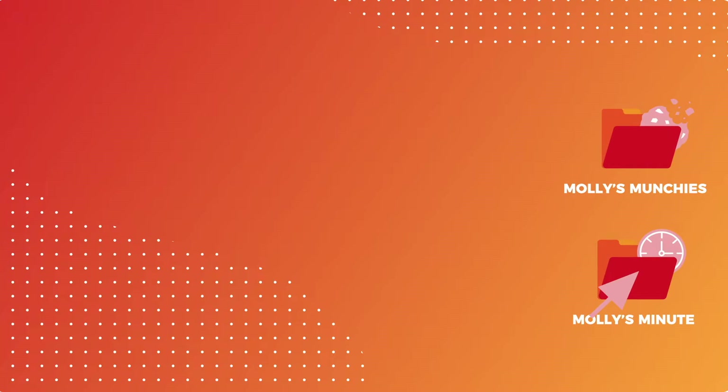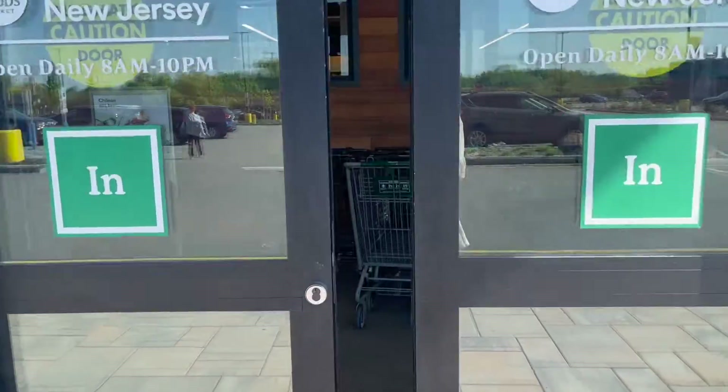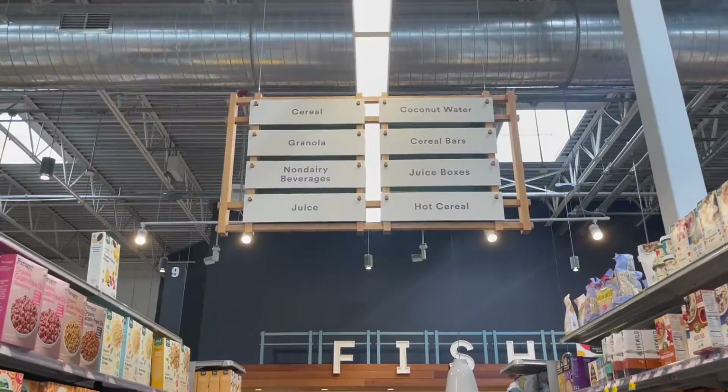Hey guys, in today's Molly's Minute I just arrived at Whole Foods and I'm taking you along with me to talk about graphic design and branding. Let's head inside.